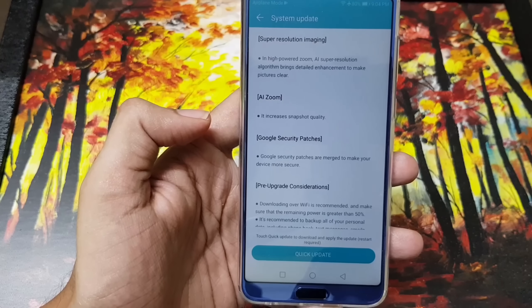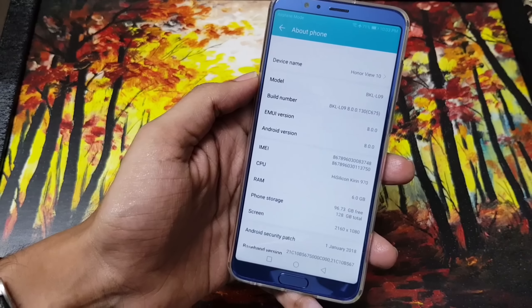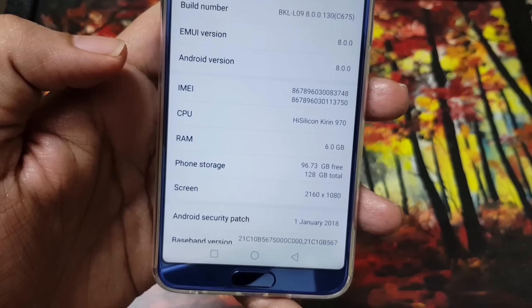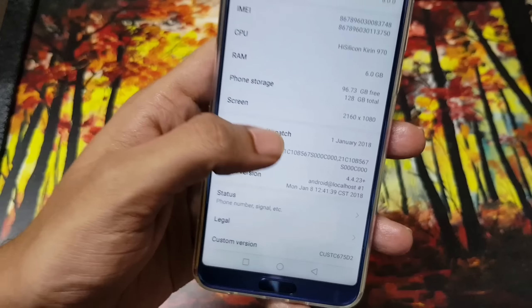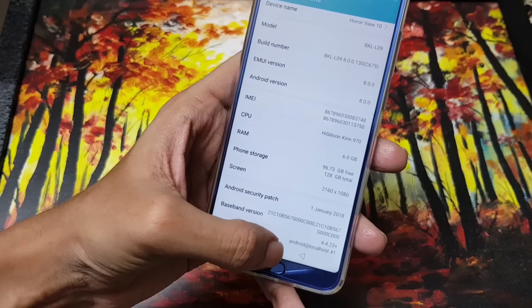The update is now complete. The patch level is 1st January 2018, with the latest build number and kernel version. Let's go through the changelog section — I've captured screenshots for the same.